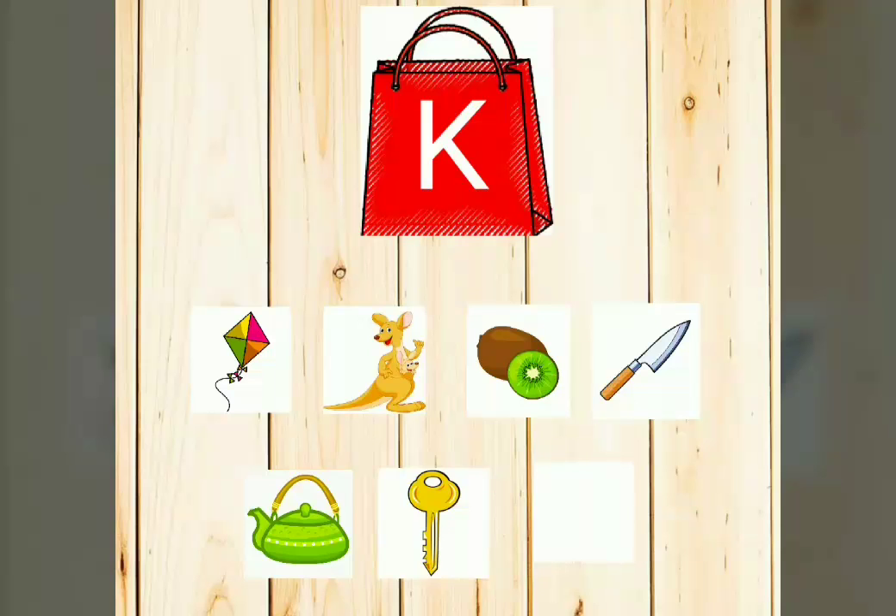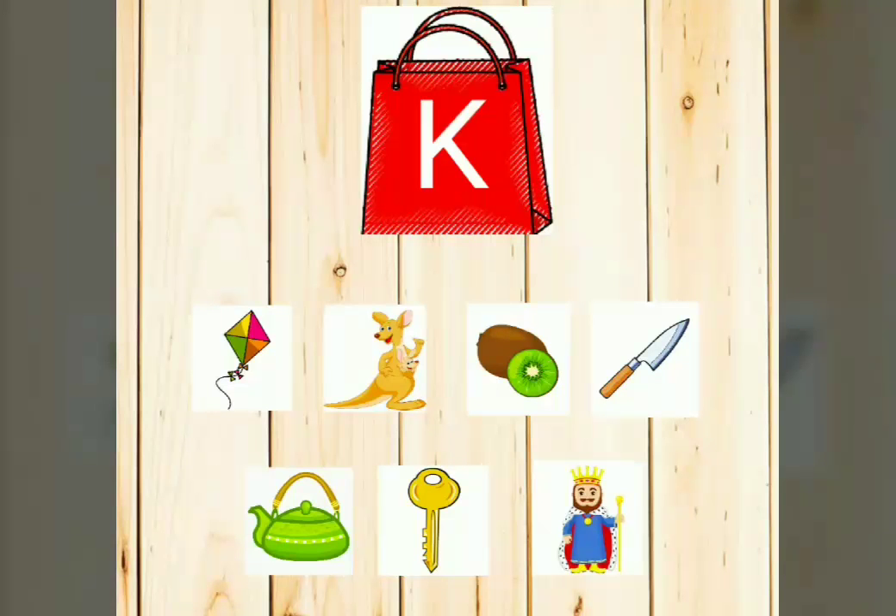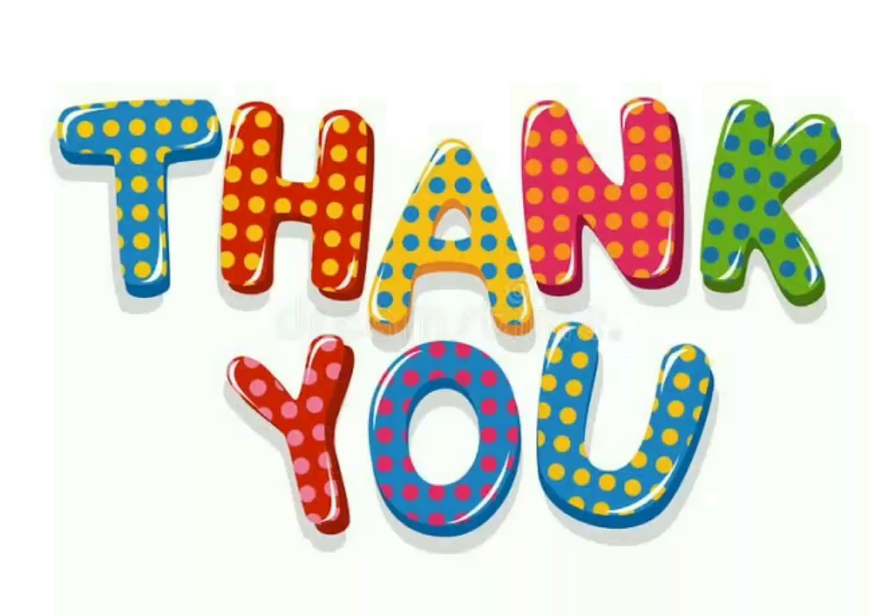What will be the last? Open. K-I-N-G. King. Who is this? He is a king. Wow, we found almost all the pictures. Very good, children. These are a few words starting with the alphabet K. Did you all enjoy the session? Thank you all.